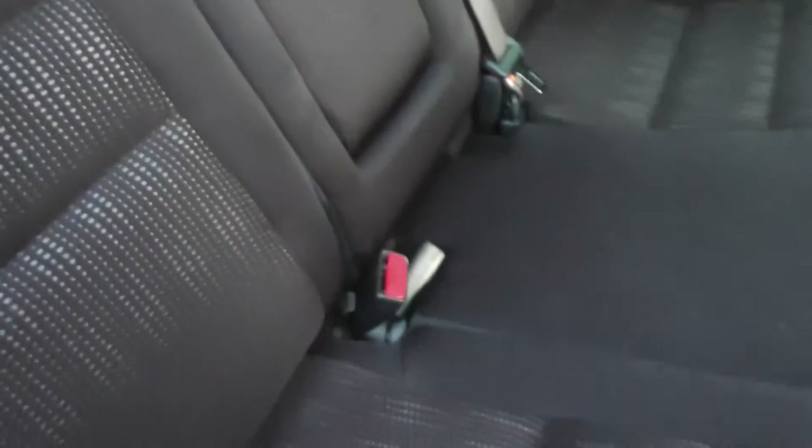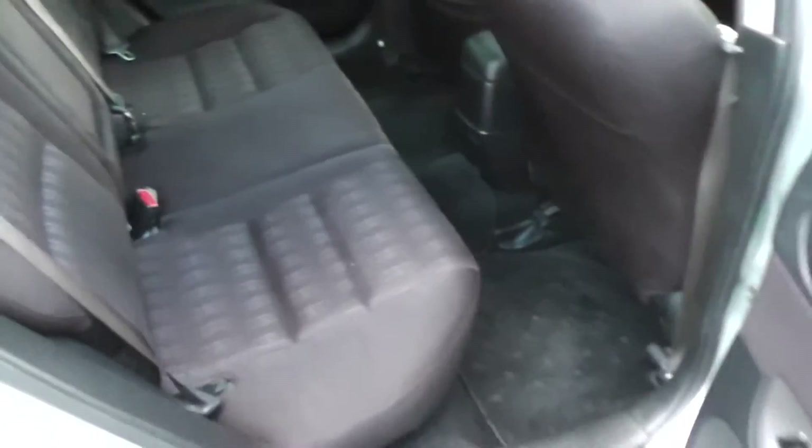Right, let's duck in the back. Back seat and heaps of legroom, and again you can see the trim's immaculate. Now it has the ISOFIX child seat anchor points, and it also has a centre lap and diagonal seat belt, so all the seats have three-point seat belts.